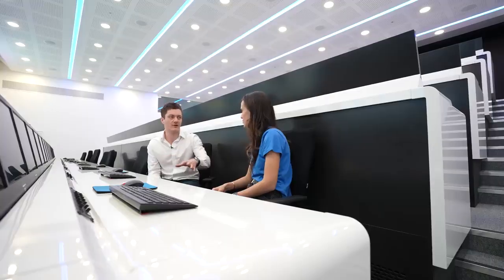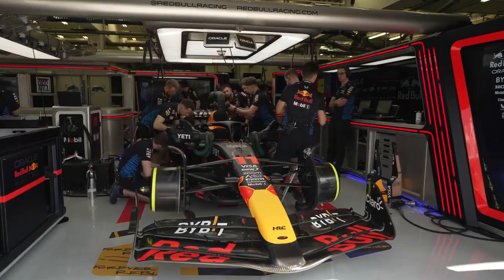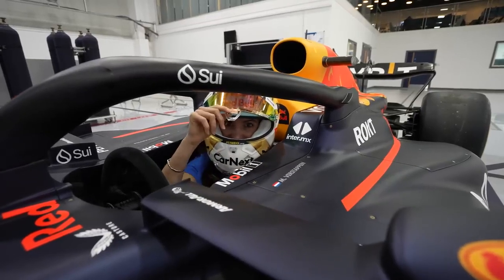In this video I'm gonna give you rare access into the factory in England where they build these cars and into a garage in Bahrain where they race them. This is Formula One Cars Explained.